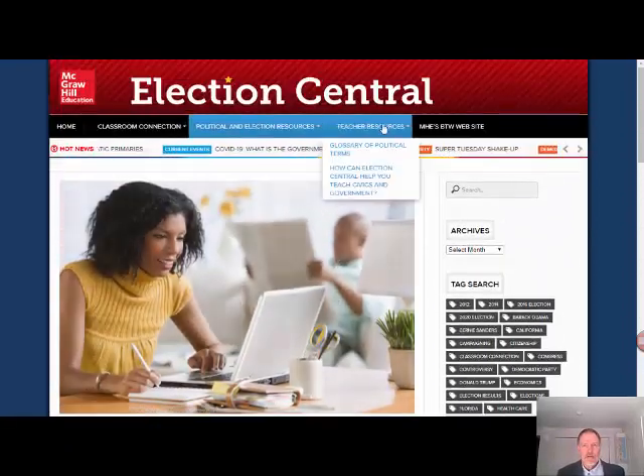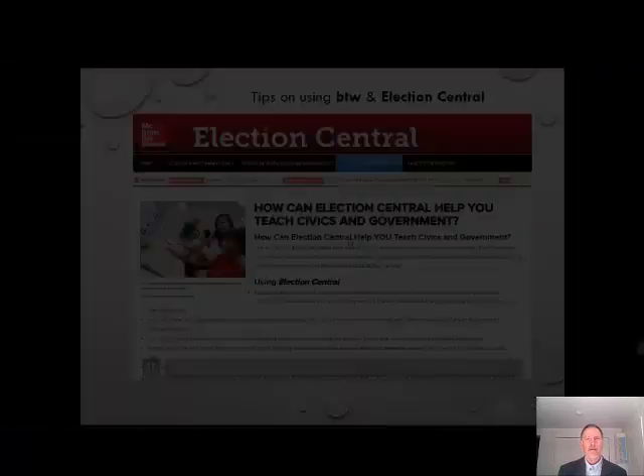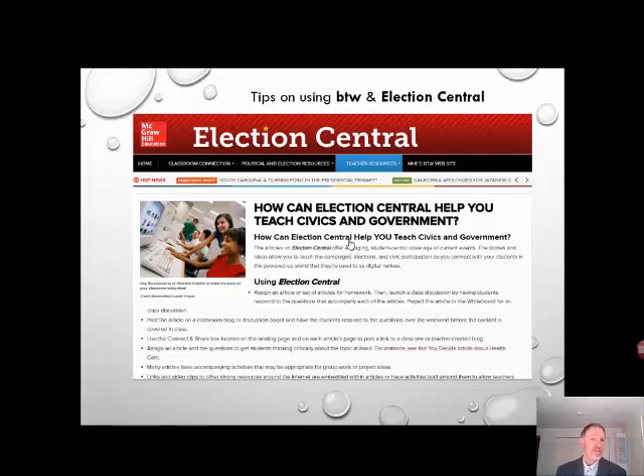At the top, the Teacher Resources section provides a glossary of political terms as well as teacher resources. In addition to these ideas on how Election Central can help you teach civics and government, some other tips for teachers: you could use this as a bell ringer for launching discussions around an article, to activate critical thinking, or to engage students in high-interest projects.